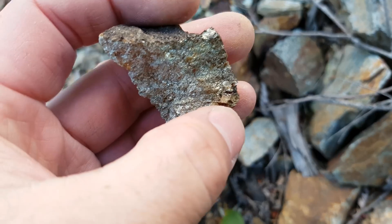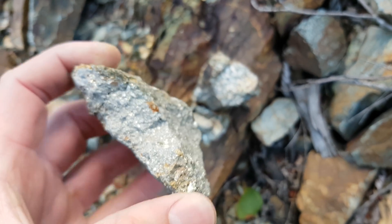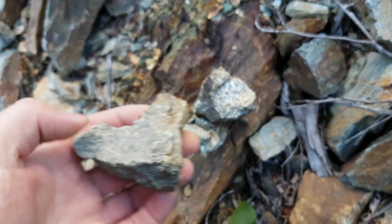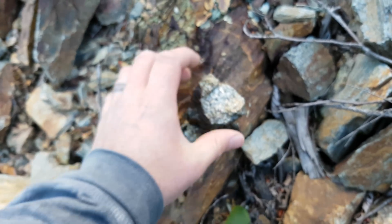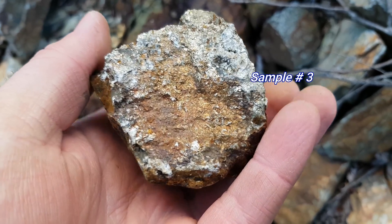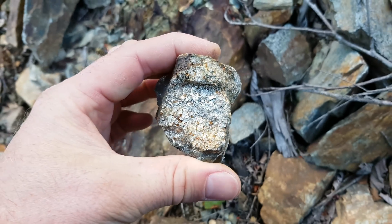Big hunk of pyrite right there. And these ones are especially nice — this is solid mineral, these are really heavy. You got some chalcopyrite, some pyrrhotite in there. These are really nice.